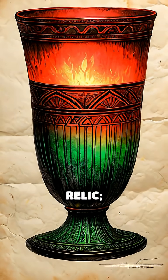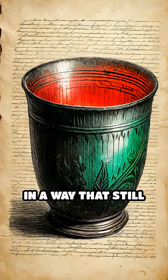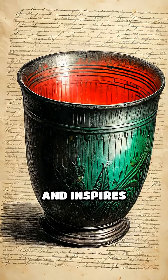The Lycurgus cup is not just a relic — it's a testament to ancient ingenuity, blending beauty and technology in a way that still baffles and inspires today.